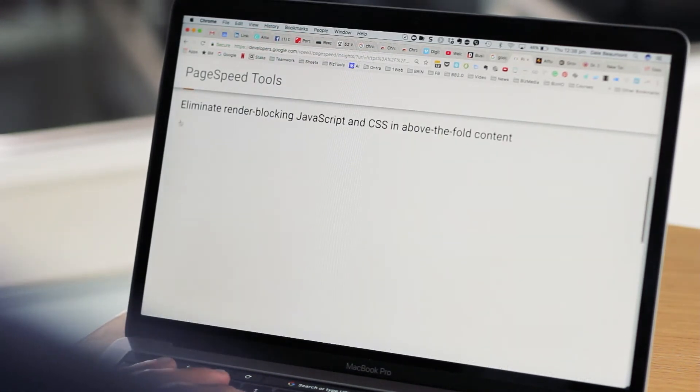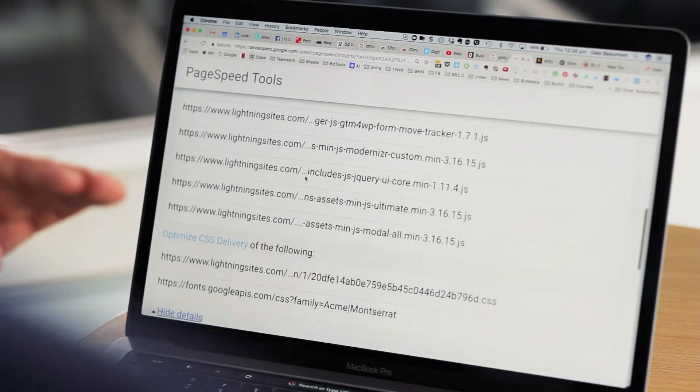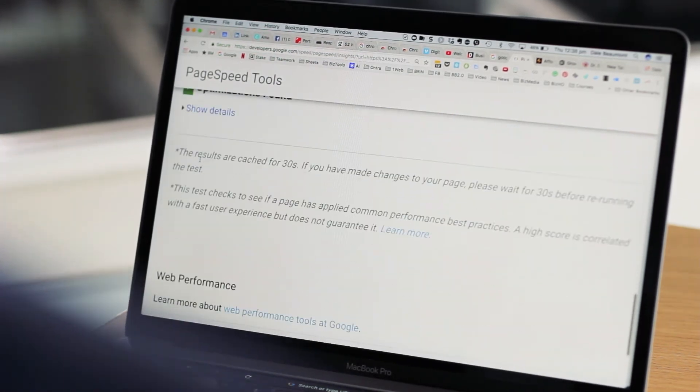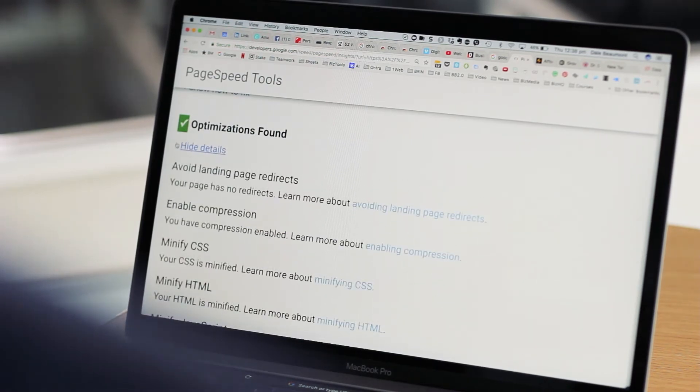You can then scroll down and it will tell you what things are causing the page to load slower than ideal, and more importantly give you suggestions about how to fix them. Now this probably won't make much sense to you unless you're a website developer.